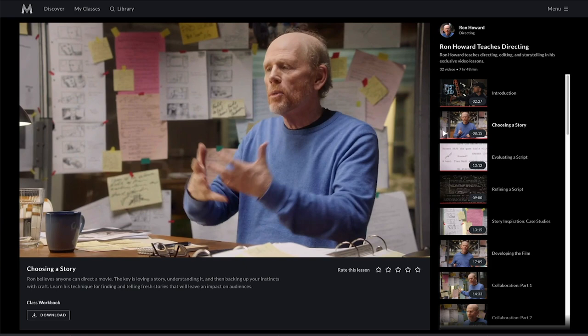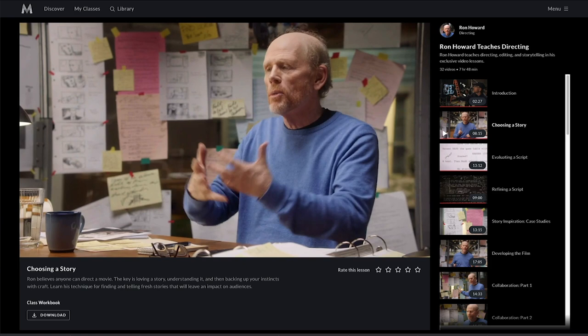So next time you're teaching something, do like Ron Howard: get off your chair and walk your students through a full-on demonstration.